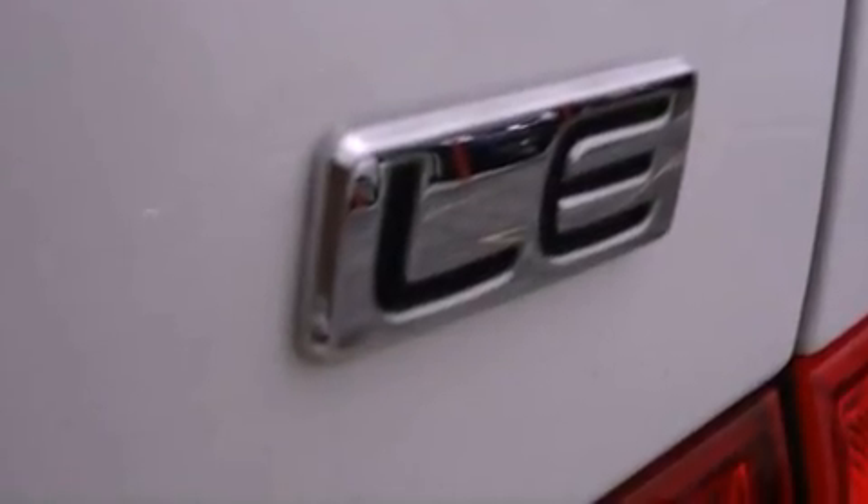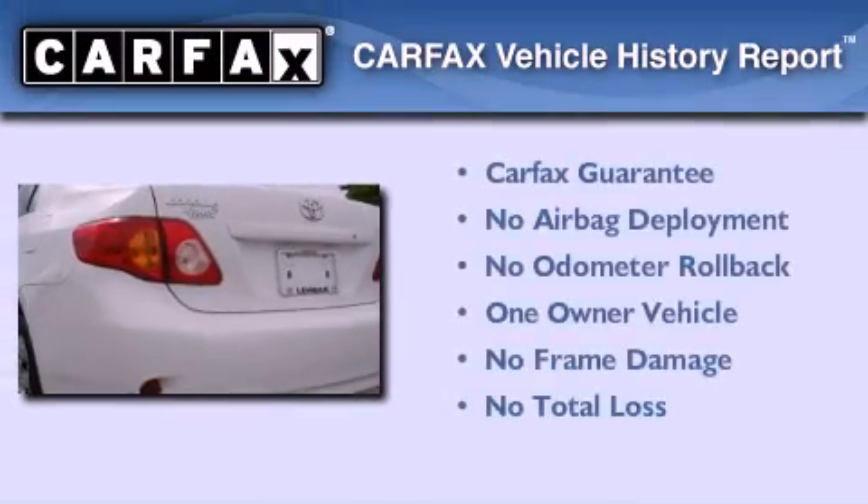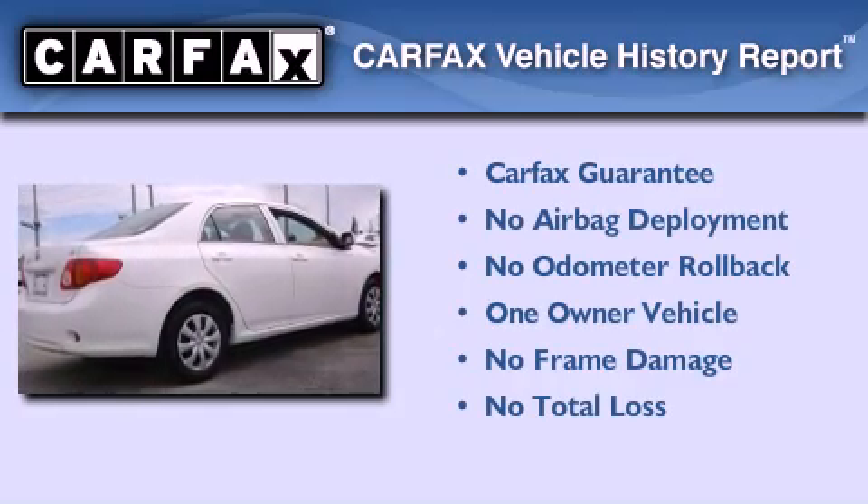With an EPA estimated rating of 34 miles per gallon on the highway, fuel efficiency is still high on the list of priorities. This sedan has had only one owner, and it qualifies for the Carfax buyback guarantee.